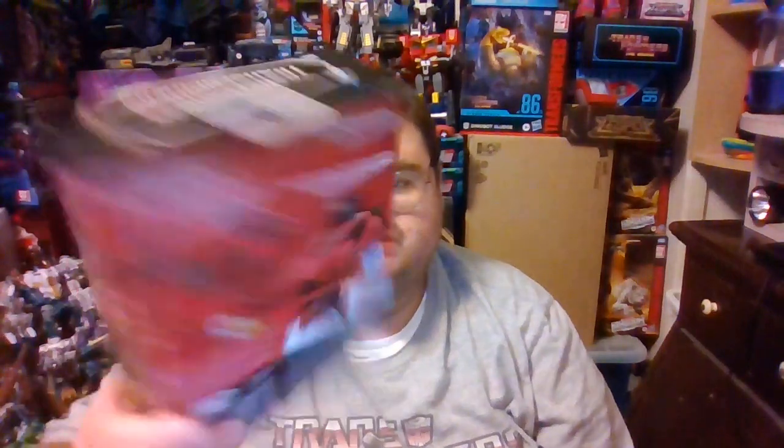I'm still debating, since I still have my Gamer Edition Bumblebee figure — who you can see right there just over my shoulder — whether I should do separate reviews for both Bumblebee and Cliffjumper, or review them both at the same time, since really the only difference between them is different headscopes and different laser guns. I'll see how I go about that.